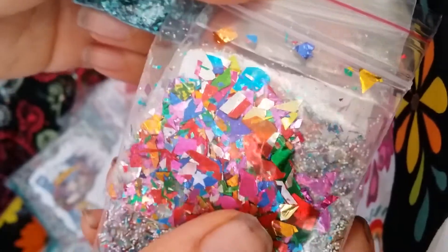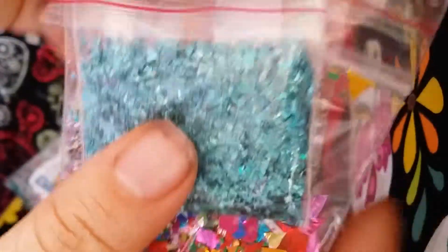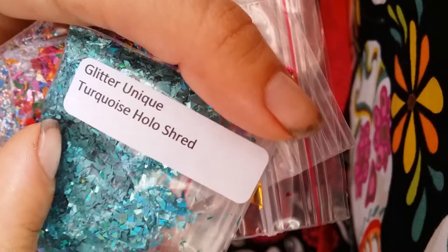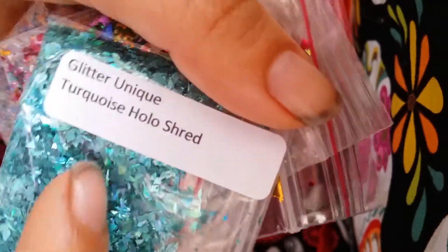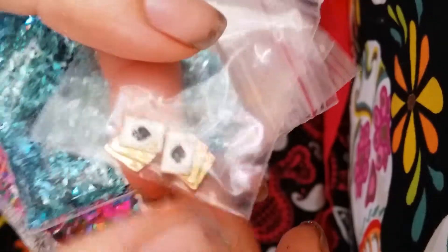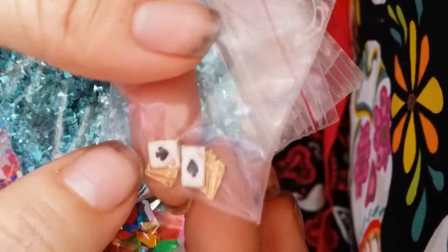And then she also sent these little confettis — really awesome. And then she sent some glitter unique turquoise holographic shreds, which are very beautiful. Thank you for sending those. And then she also sent these little cards. So cute, thank you so much.